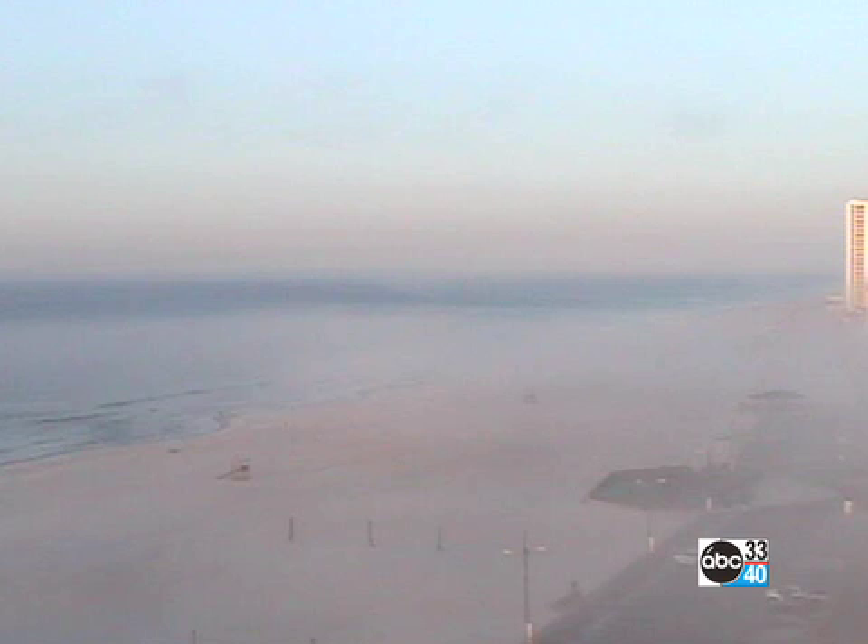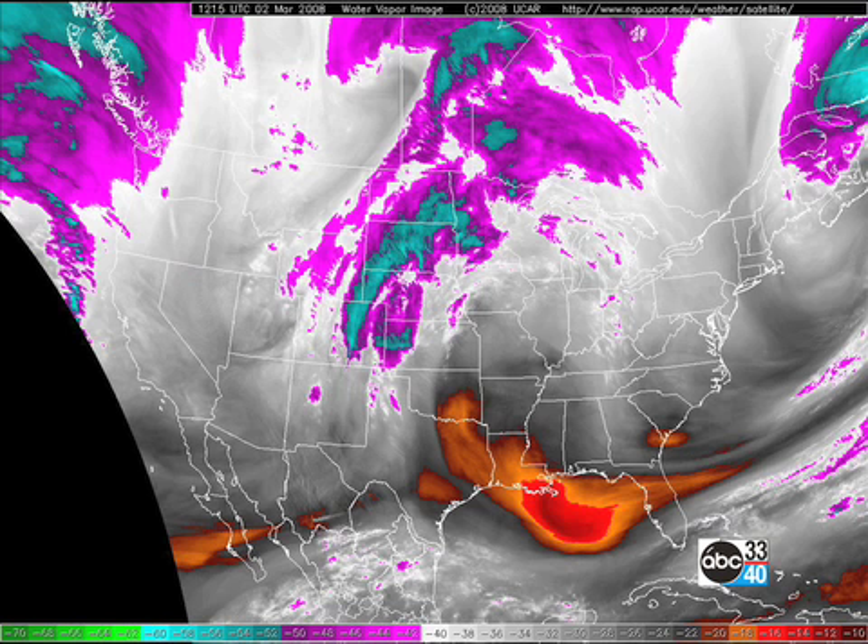Wouldn't I like to be down there with my toes in the sand! Here's the 500 millibar water vapor imagery this morning. My usual one was not available — not sure quite why, but not available anyway.